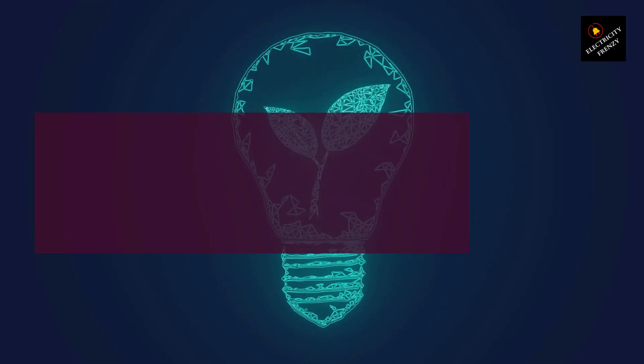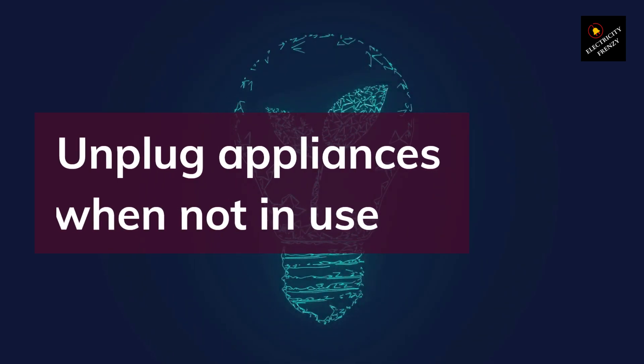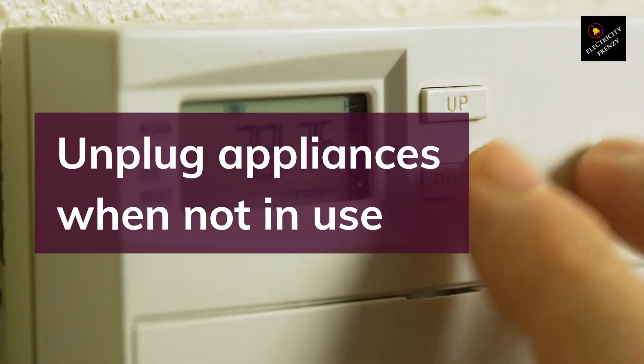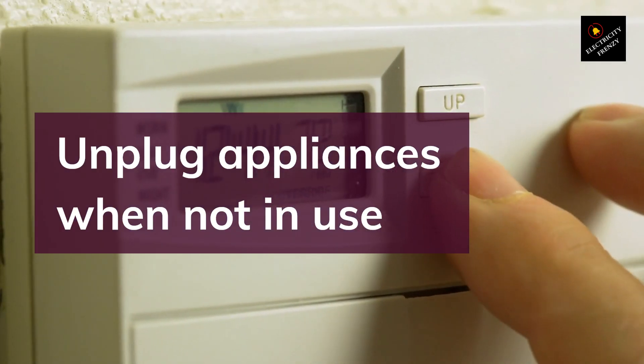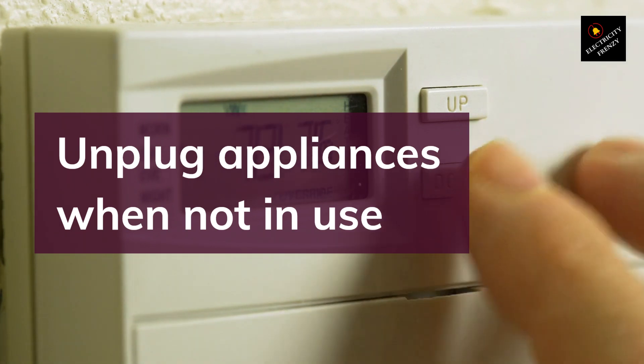Tip 2: Unplug Appliances When Not In Use. Many appliances consume electricity even when they're turned off, so it's important to unplug them when you're not using them. For example, your TV, computer, and phone chargers all continue to use electricity even when not in use. By unplugging these appliances, you can save a significant amount of energy and reduce your electricity bill.